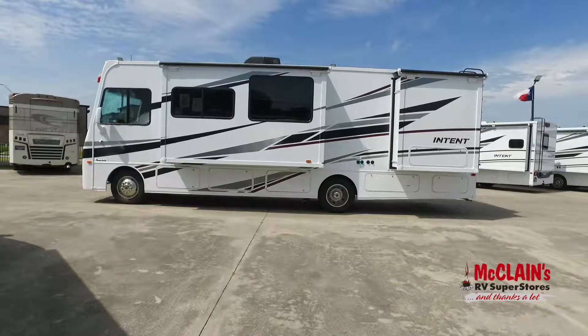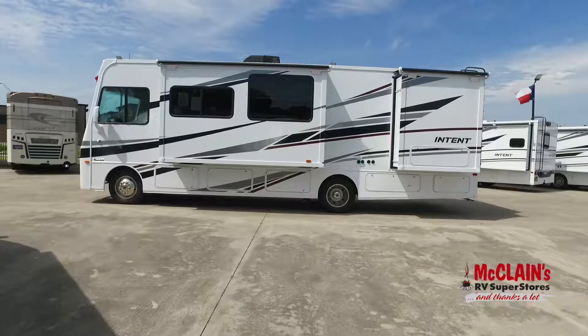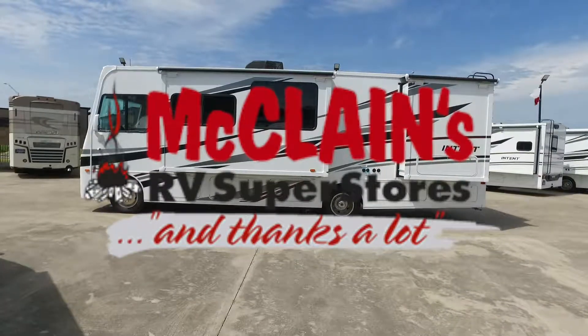Come and see us today at your nearby McLean's RV Superstore for a look at the 2020 Winnebago Intent 30R.